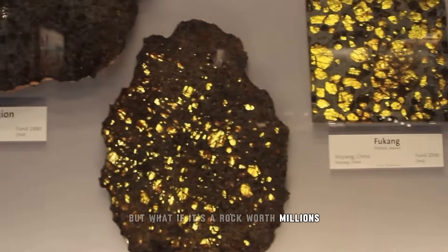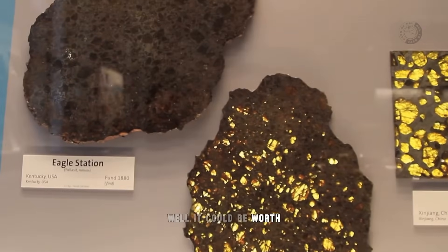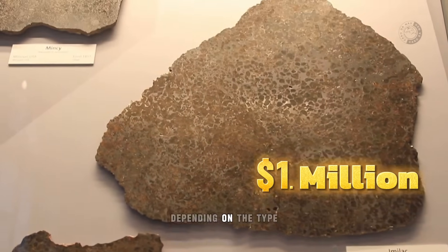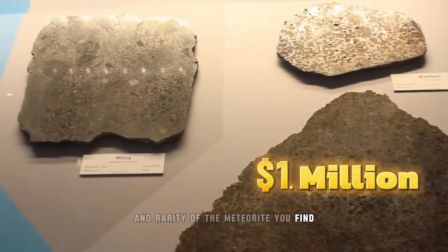But what if it's a rock worth millions? It could be worth $5,000, $100,000, or even a million dollars, depending on the type and rarity of the meteorite you find. And that goes for collectors as well as for scientific studies.